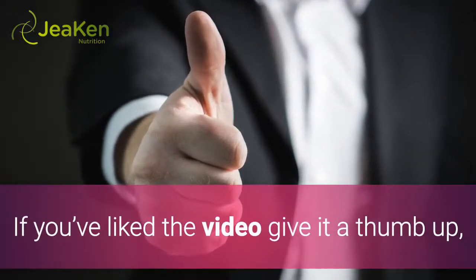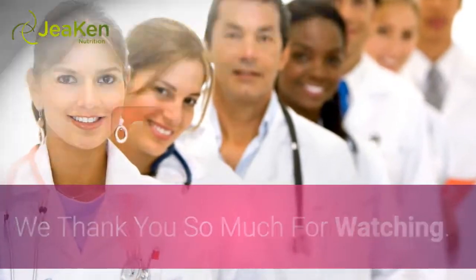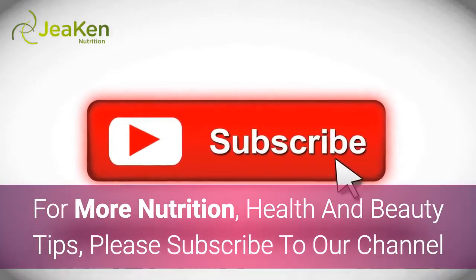If you've liked the video, give it a thumbs up, leave a comment, and share with your friends. We thank you so much for watching. For more nutrition, health, and beauty tips, please subscribe to our channel.